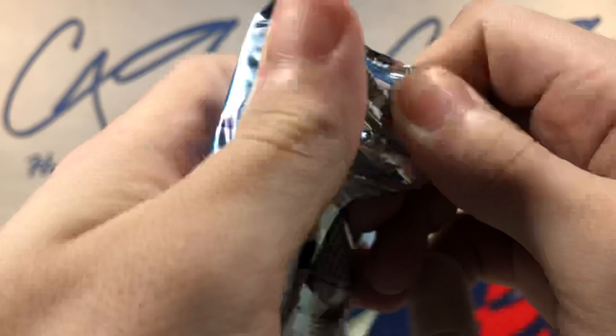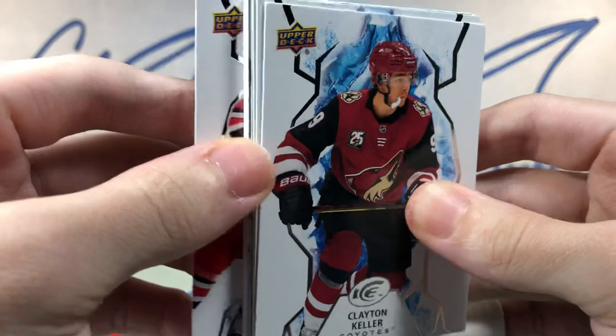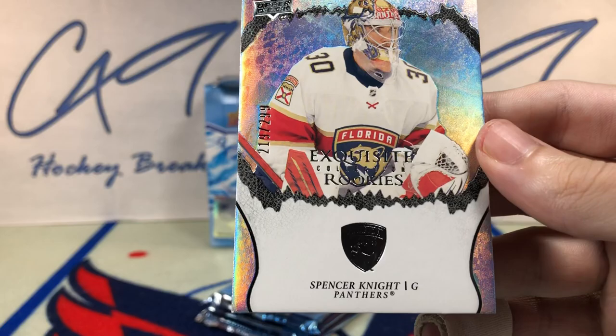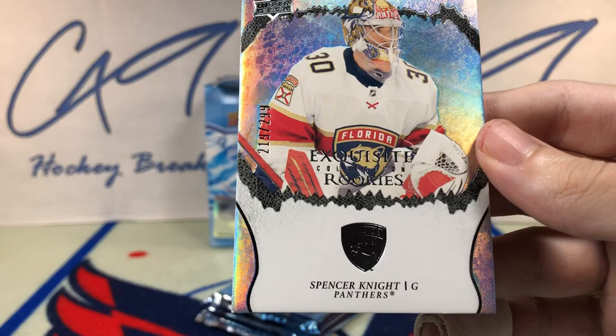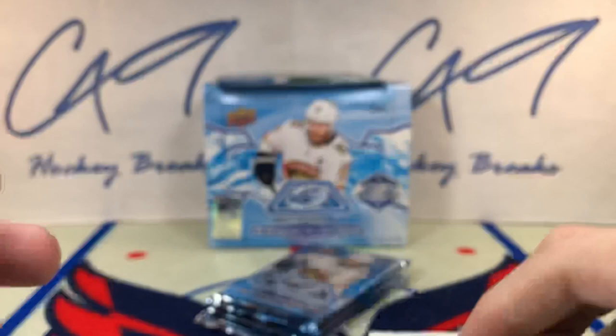Three thick packs — hopefully something big. We've got an Exquisite in our first pack. Let's hope for an Exquisite auto. Green Thomas Hurdle, and behind that — Exquisite Rookie, 219 of 299 — Spencer Knight!